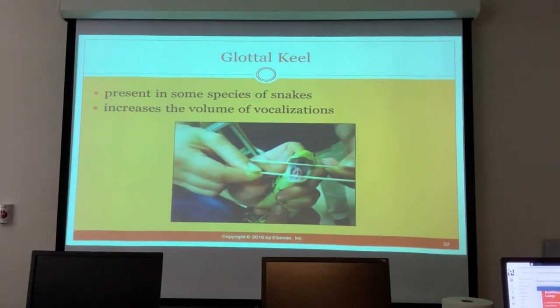The glottal keel is present in some species of snakes and increases the volume of vocalizations so they can be heard from farther away.